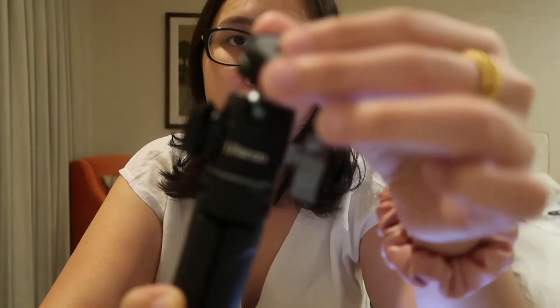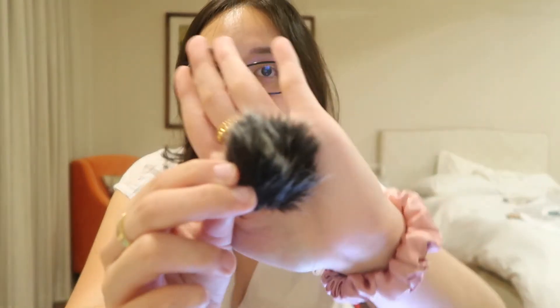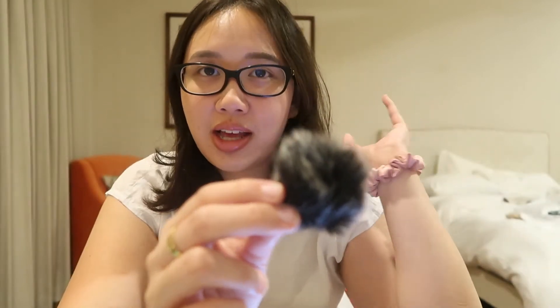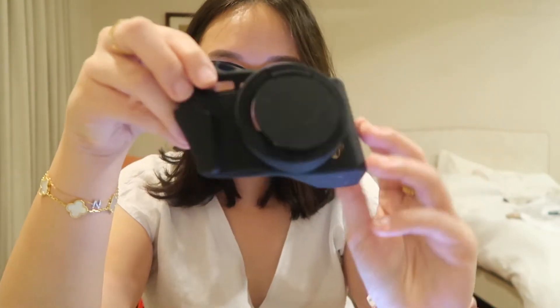Next I have the dead cat — I told my friends I got a dead cat and they all freaked out — but it's something you put on top of your microphone. It's better to use outdoors because it reduces background noise. This was only 85 pesos.